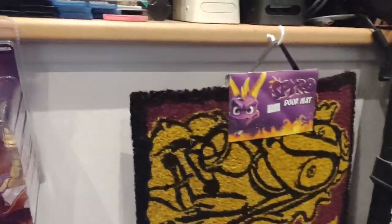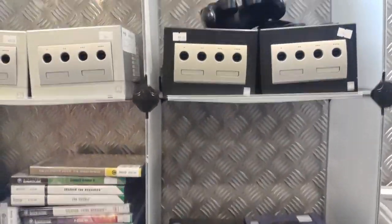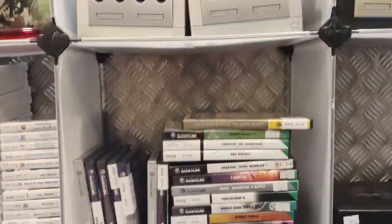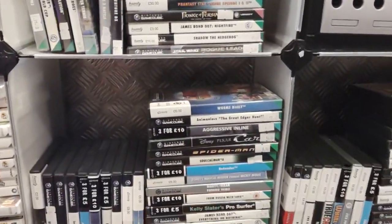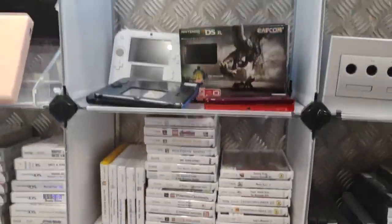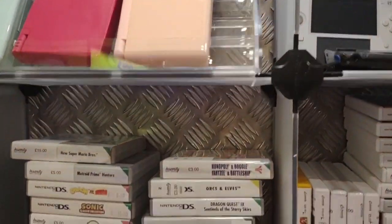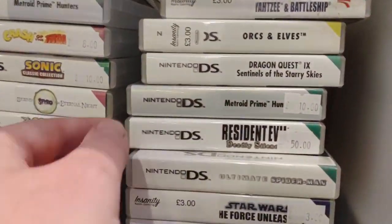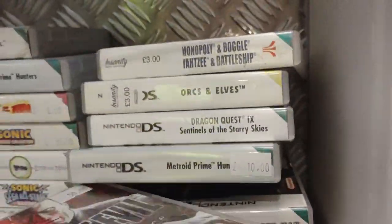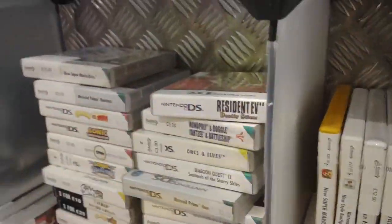We've got some Spyro stuff, and onto the GameCube — really good selection of GameCube games, and I've already bought one game here. Lots of good stuff there. Then we've got the 3DS section with good 3DS games, and here we go — anyone after Resident Evil DS? You've hit the jackpot! Thankfully I already have it. It's £50 — great game though.